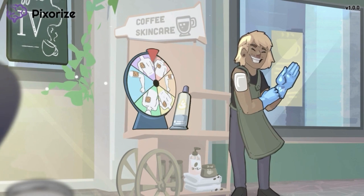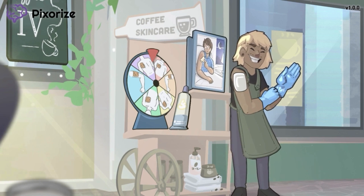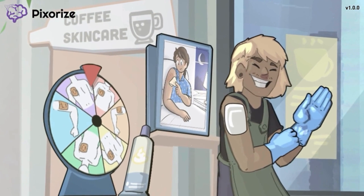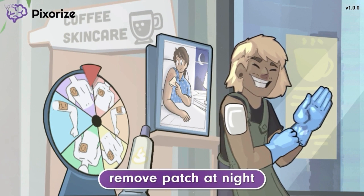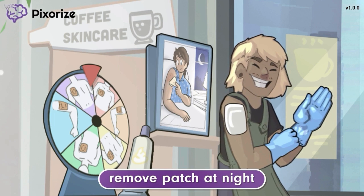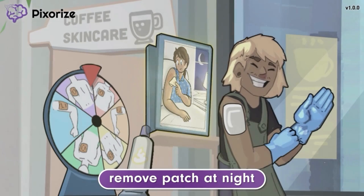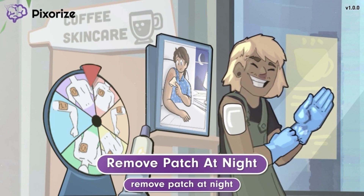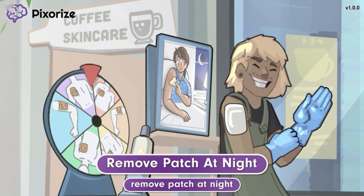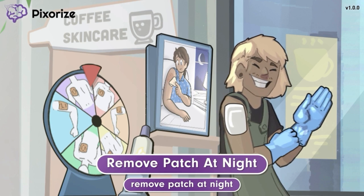Returning to the Nitro Coffee skincare booth, every customer who is given a patch will also receive some important instructions. The first is on a pamphlet telling you to remove the patch at night — after all, these nitro coffee-infused patches have caffeine, and you don't want extra caffeine at night when you're trying to sleep. Just like you should remove the nitro coffee patches at night, nitroglycerin patches should be removed at night. They are then reapplied in the morning and worn throughout the day. A nitroglycerin patch should not be worn for more than 12 to 14 hours at a time.